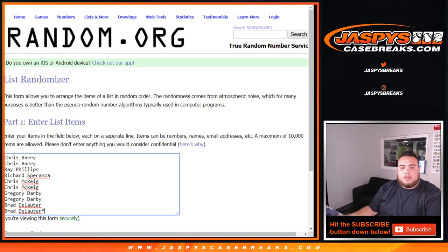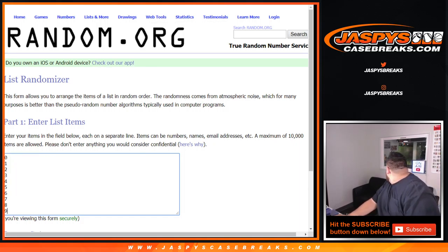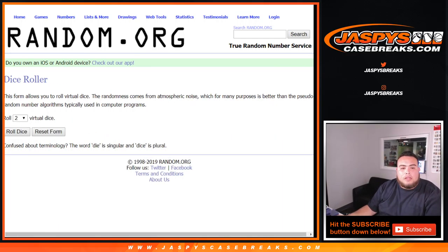So we go dice roll. From Chris down to Brad, you got zero through nine. And there you go.